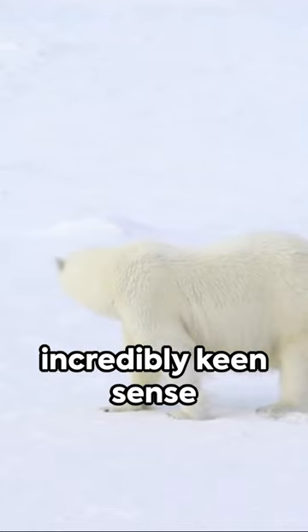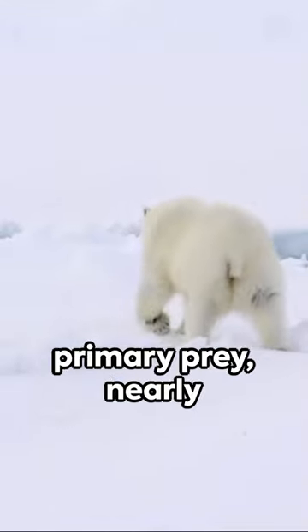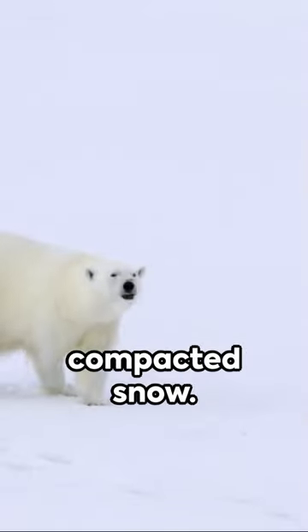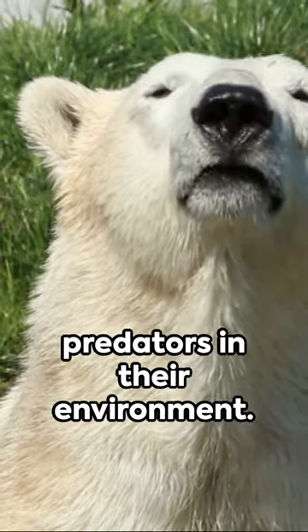Now picture a detective with an incredibly keen sense of smell, able to detect a seal — their primary prey — nearly a mile away and under several feet of compacted snow. That's the extraordinary olfactory ability of a polar bear, making them one of the top predators in their environment.